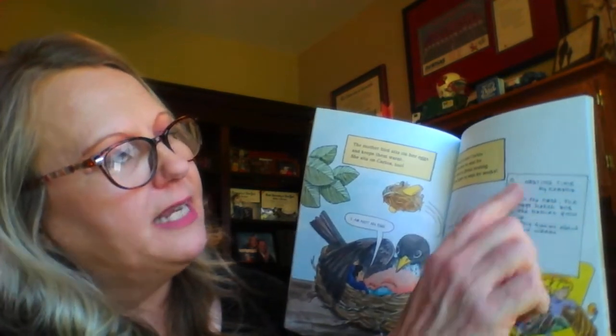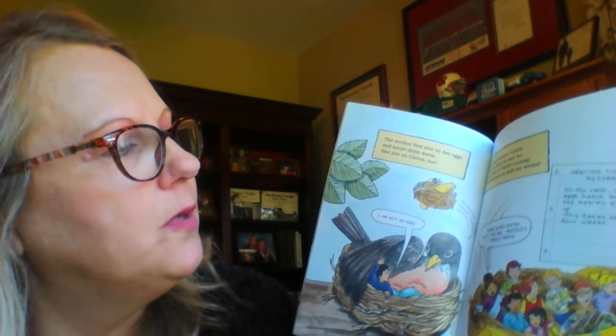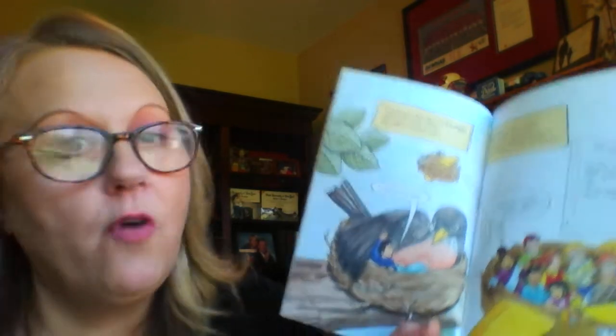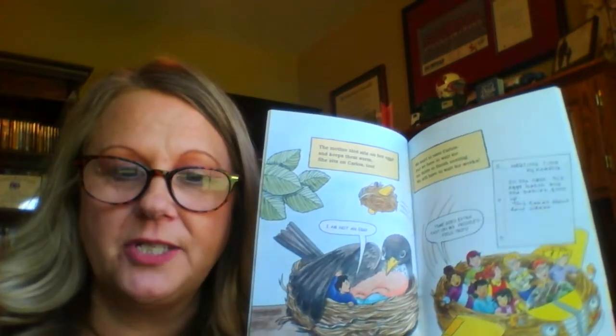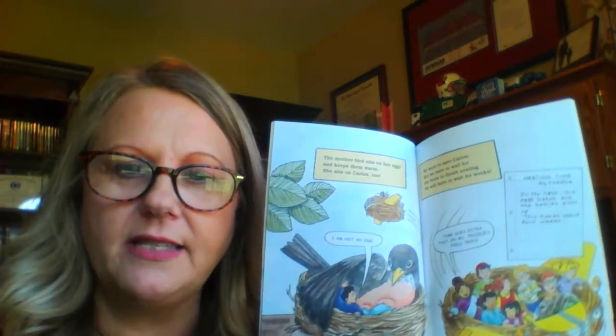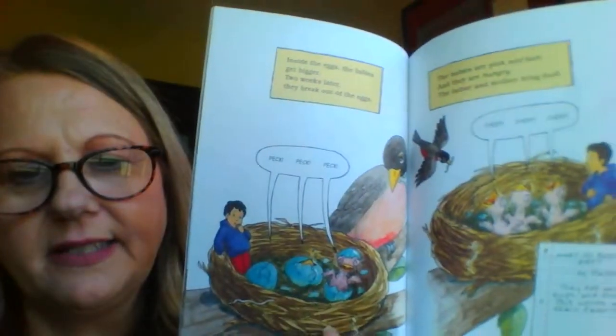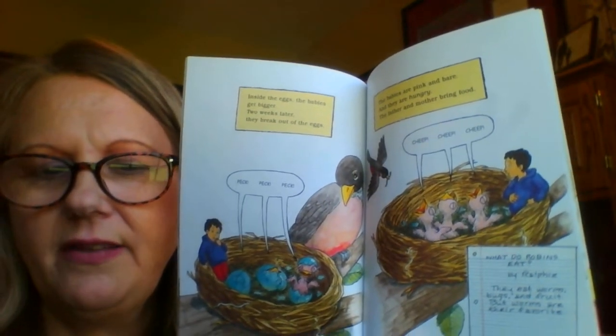Here's some information - nesting time by Keisha. In the nest, the eggs hatch and the babies grow. This takes about four weeks. So if I've got birds out in my nest over there, they're going to be in that nest for four weeks as they grow before they're ready to leave the nest. That's some information that we just learned. Inside the eggs, the babies get bigger. Two weeks later, they break out of the eggs. So how long were they inside those eggs? Two weeks. And now they break out.